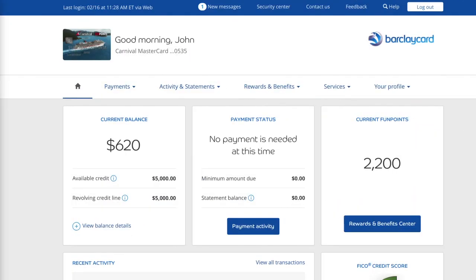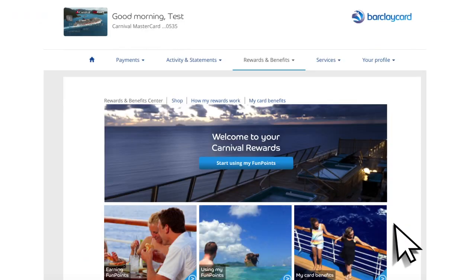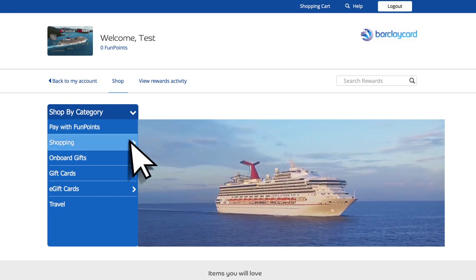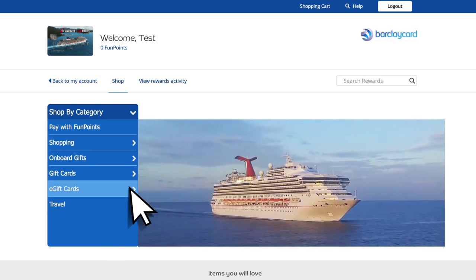The quickest way is to simply log in to your online account and then click on the Rewards and Benefits Center. Card members can redeem fun points for statement credits, merchandise, onboard gifts, gift cards, or travel.